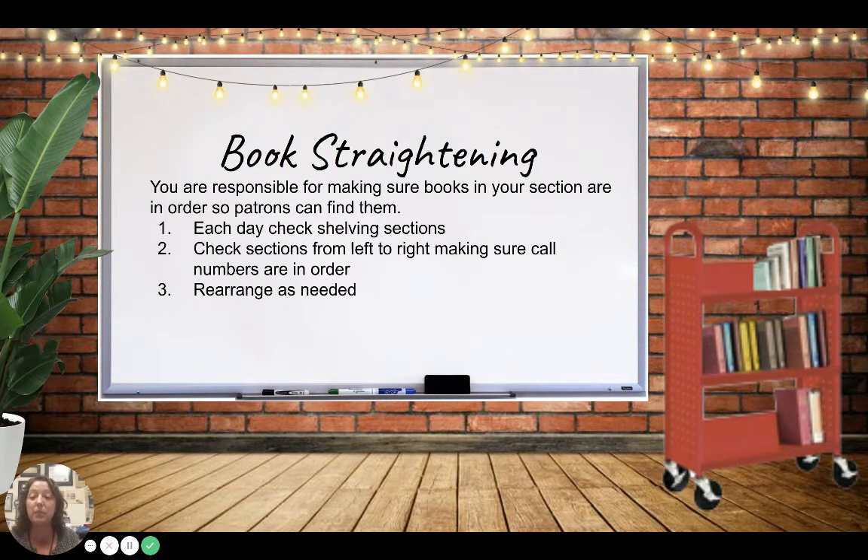You are also responsible for making sure the books in your section are in order so people can find them. You're going to check your section each day, and I'll teach you how to put those books in order so that people can find the things they need.